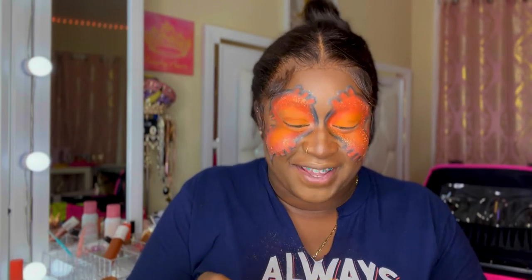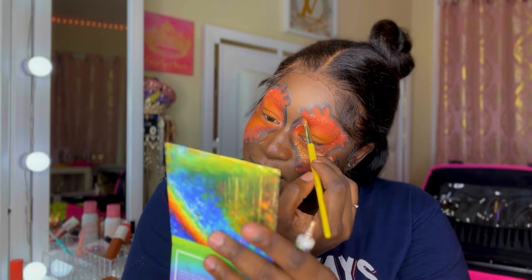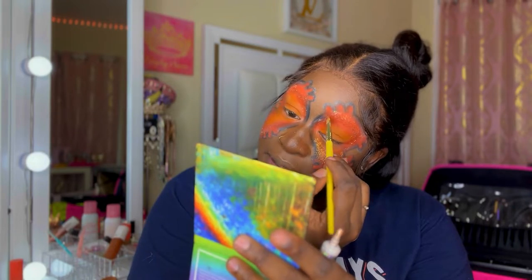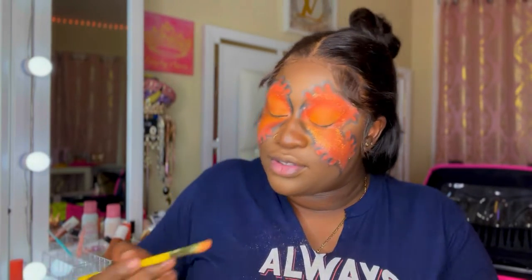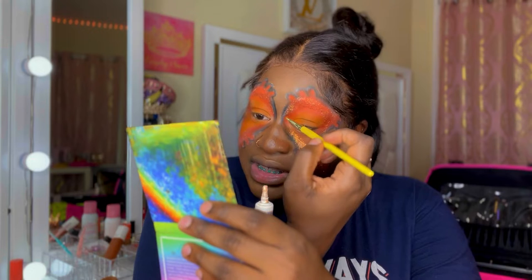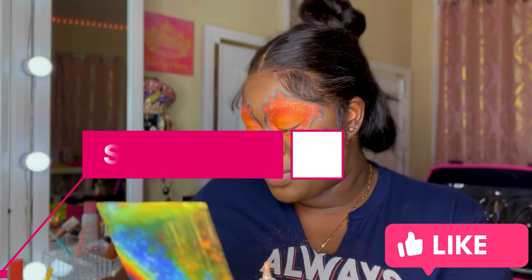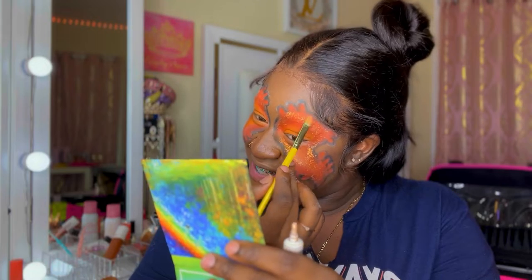I definitely hated this at first but I'm really blessed — my hands are fire and I'm talented, so I knew I was gonna pull it together somehow. We're almost there, not finished yet. I'm gonna go ahead and apply some more glitter, then apply the rhinestones off camera because this process is long and I'm not trying to have a 40-minute makeup tutorial. But guys, do me a favor — like and subscribe to my channel, 'In the Land of Melanin.'